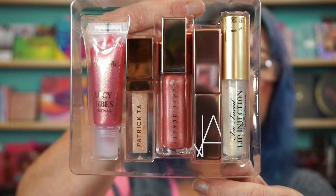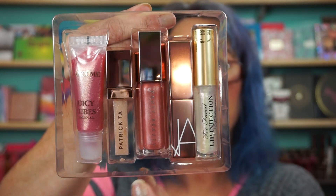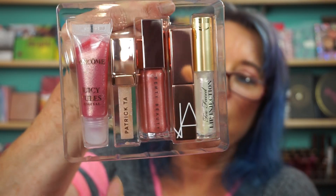I picked up the new Sephora Favorites Give Me Some Shine Lip Sampler, $29. So you get all this right here — little It Cosmetics, NARS, Fenty, Patrick Ta, and a Lancome Juicy Tube.